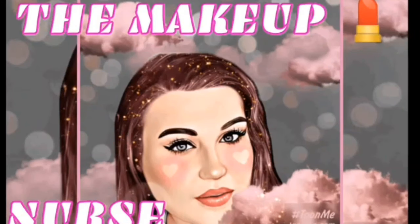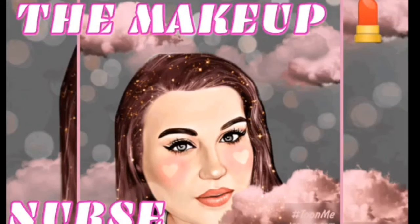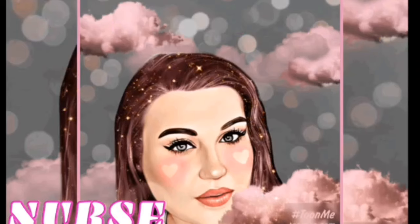What's so funny, TSM? It's the Makeup Nurse. You better fix your ways. The Makeup Nurse — she's about to fix your face.